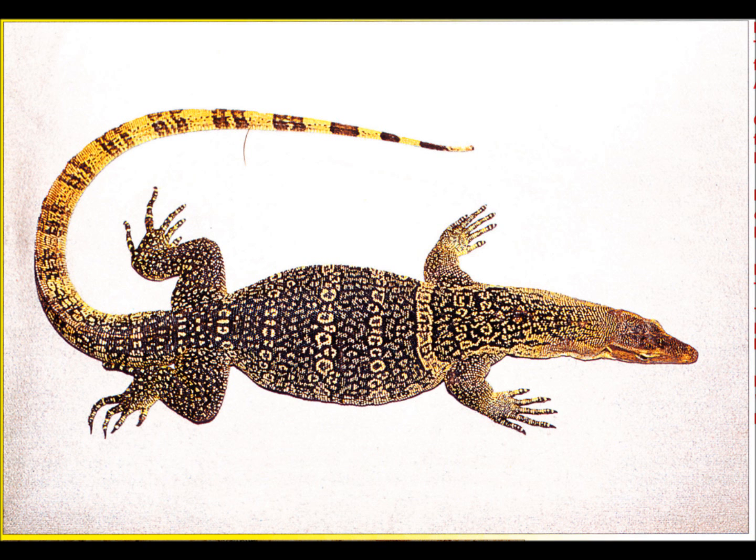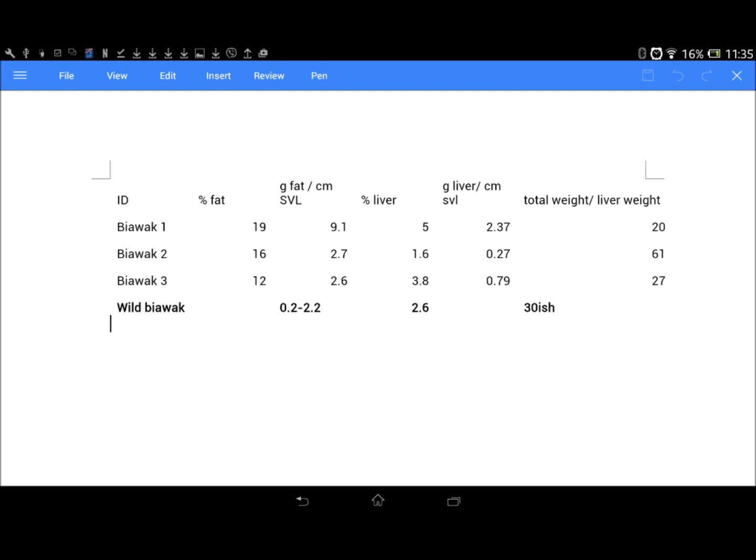I won't bother with species identification here because we don't have a definitive way of identifying these animals to a specific level — the keys don't work very well, so I'll just call them biawak. In summary, these biawak we cut open are 12 to 19% body fat. They've got livers that weigh 1.65% of their overall body weight. And how does that compare to wild biawak and other monitor lizards?